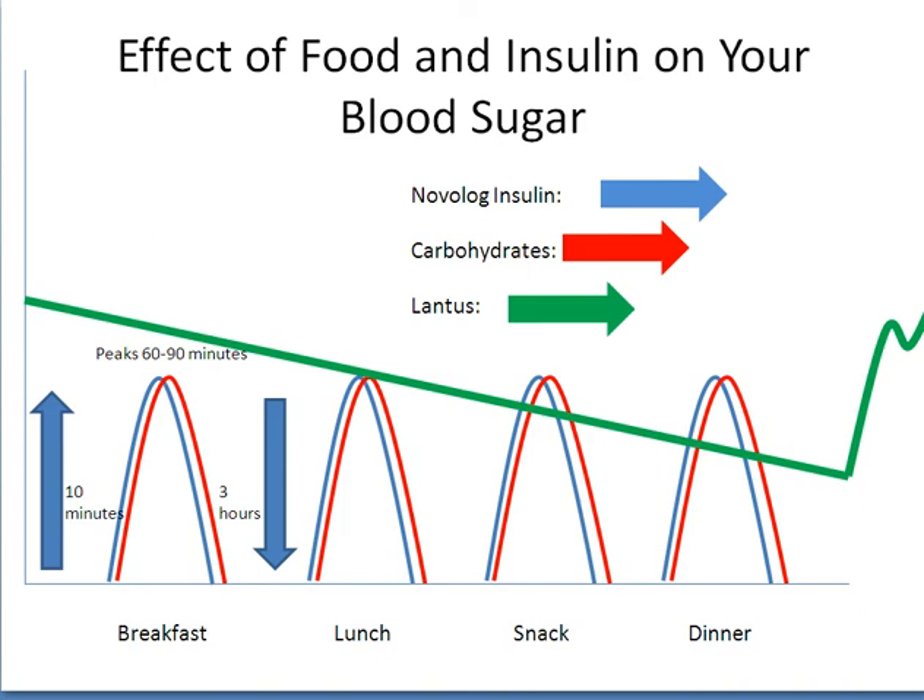It is important to remember that most kids need to take fast-acting insulin before they eat meals or snacks to allow the insulin to work with the carbohydrates to help lower your blood sugar. Younger kids may post-dose, or give insulin after they eat. Keep in mind, though, you should finish eating your meals or snacks in less than 30 minutes to make sure that the insulin and the carbohydrates are working together to keep your blood sugars healthy.